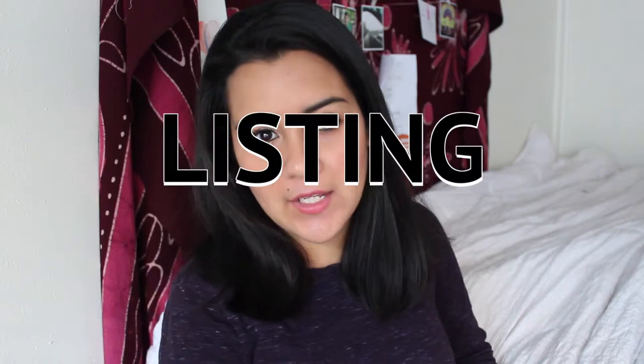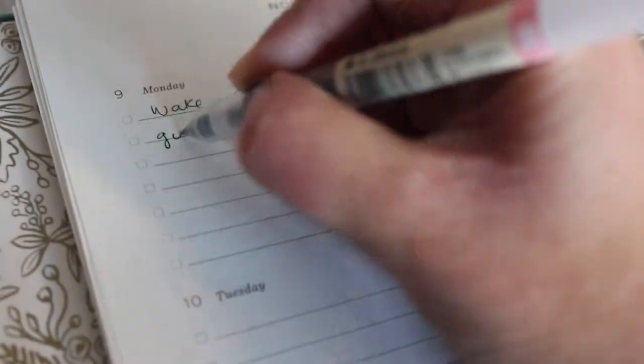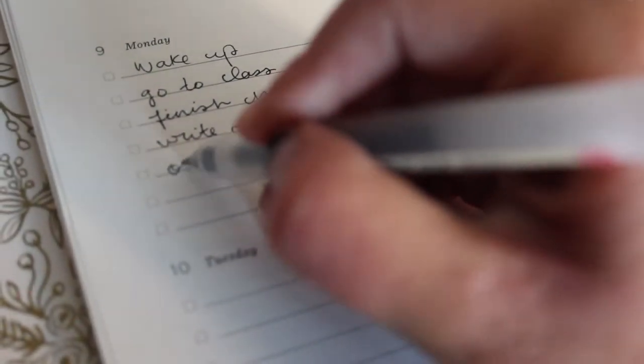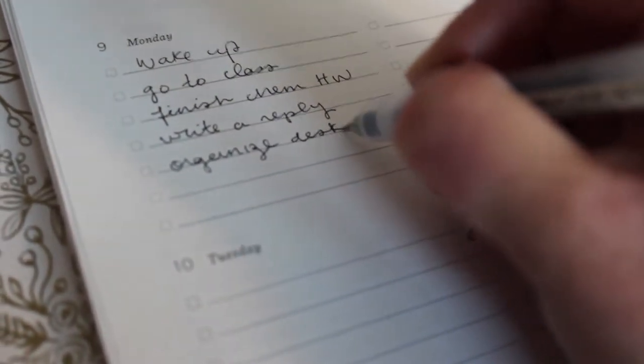So I'm going to show you three different methods for planning. The first one is listing — you simply write down all the things and tasks you want to accomplish for the day. One of my favorite things to do with these lists is add really easy tasks, like 'get up' or 'brush my teeth,' and that helps me get started and feel motivated to actually follow through.